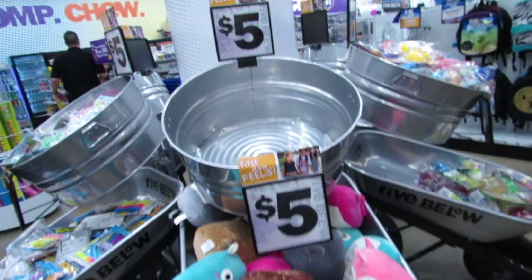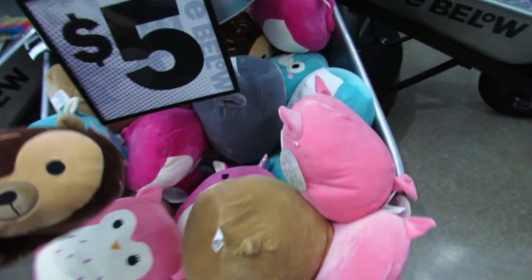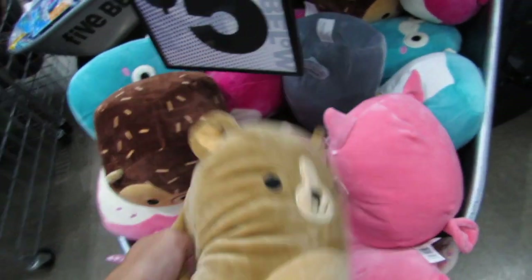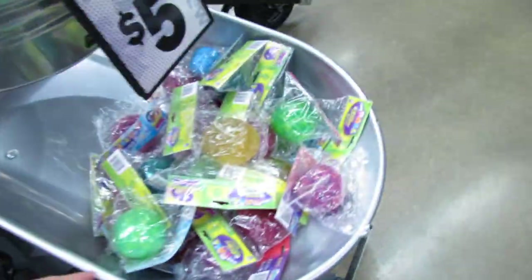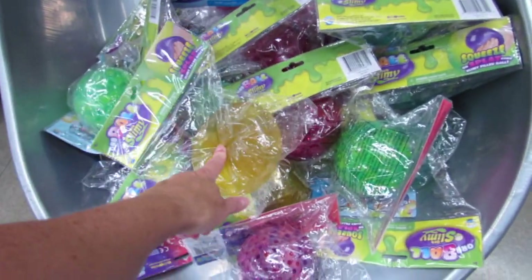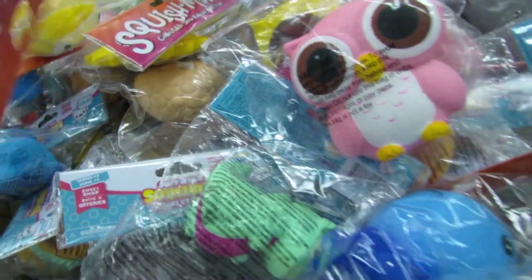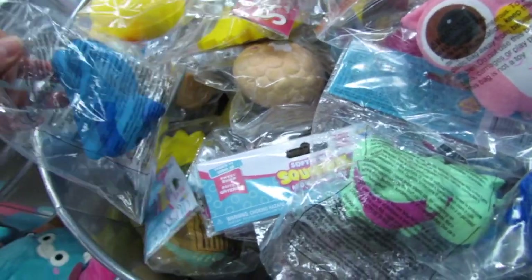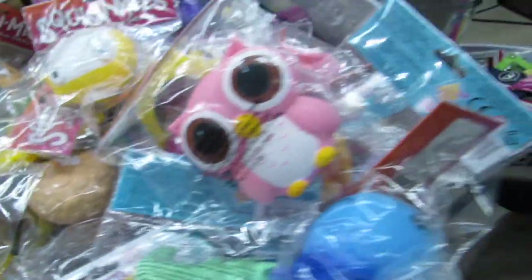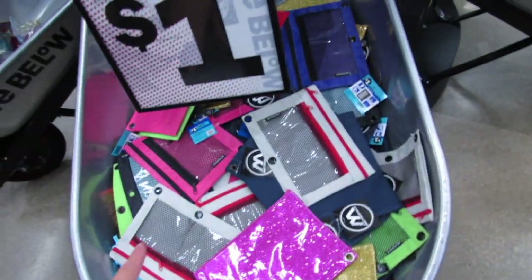They always put tons of cute stuff up here in the front of the store — like these little squish mellows. I love these, they're so so soft, and a lot of these look new to me. They also have the little orb balls and lots and lots of squishies for just five bucks. Some of these are new — like this little kitty and this owl. I really like the owl!